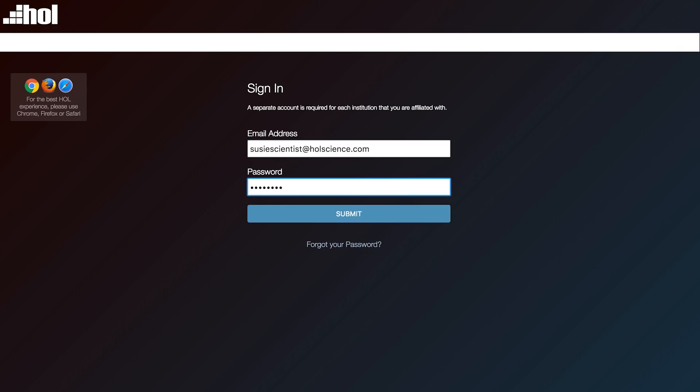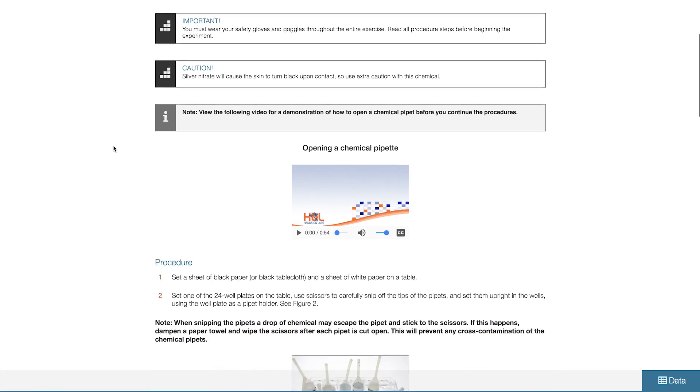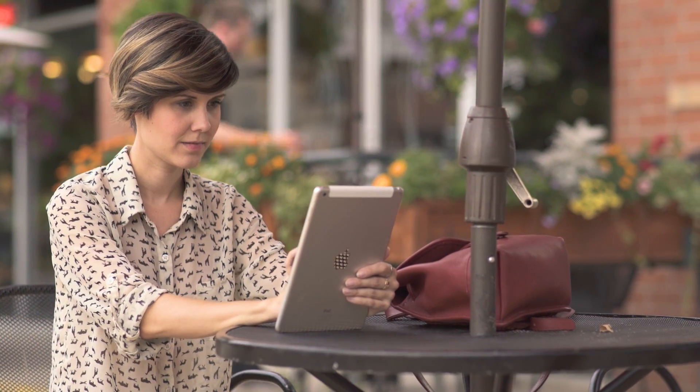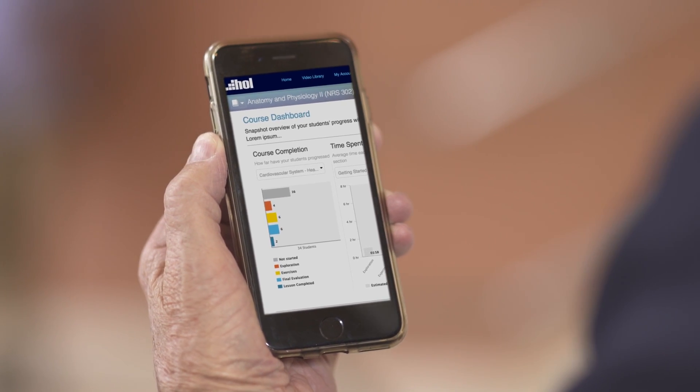All of our lab manuals are delivered to you and your students through a cloud-based platform, making the content available anytime, anywhere. Our content delivery platform is interactive and helps keep students engaged. In addition, it allows you to track student progress, review assignments, and add notes from any device.